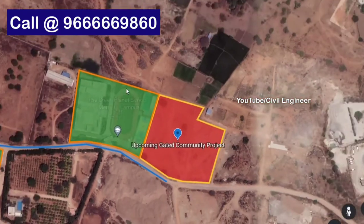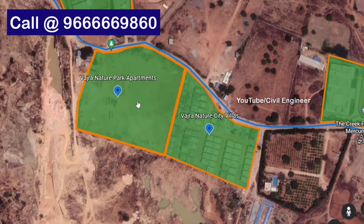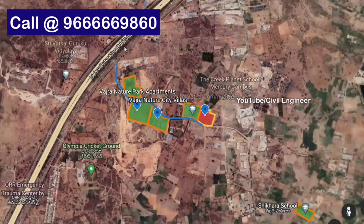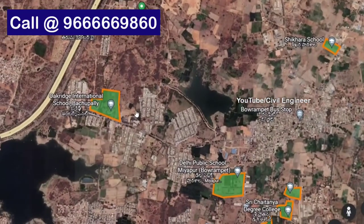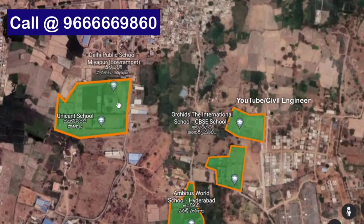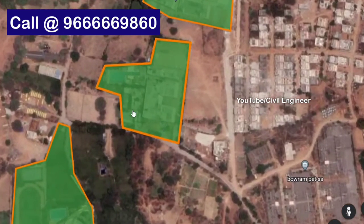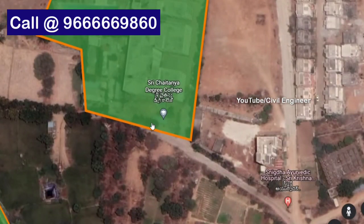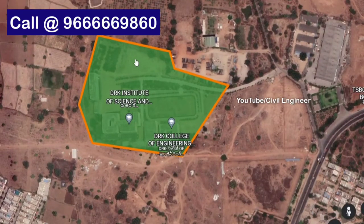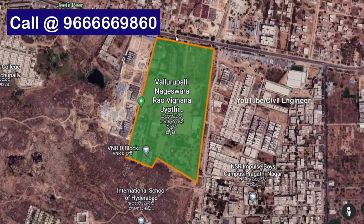There are many international schools nearby. Here is Creek International School, a nature city villa and a nature park. We have Laura's Universal School, a development school, Oak Ridge International School, Delhi Public School, Archid International School, Shri Chetanya Degree College, and VNR Vignana Jyothi Engineering College.